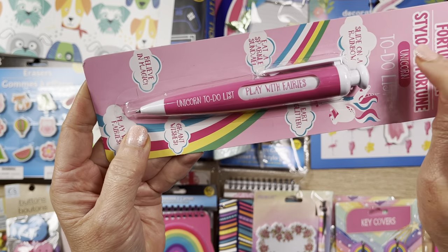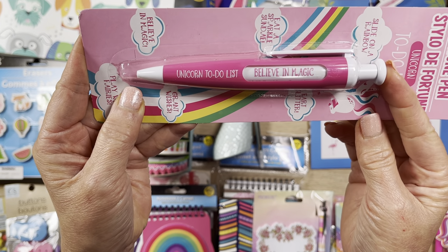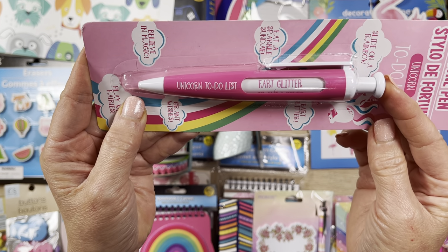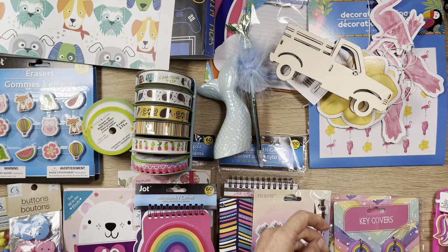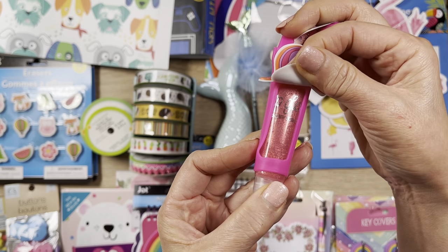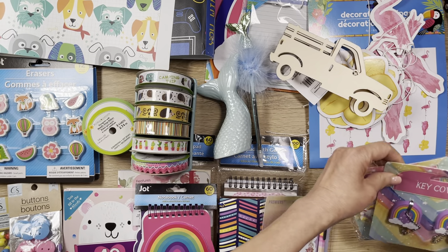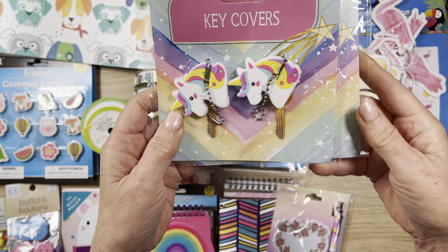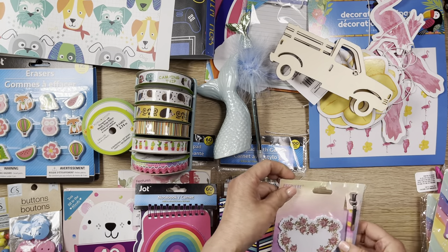I also found one for the unicorn to-do list. This one is: play with fairies, believe in magic, slide on a rainbow, fart glitter, grant wishes, and eat a sparkle sundae. So sweet! Then I found this super cute lip gloss - a very pretty natural coral-pink color with a unicorn design. You can hook this onto your purse. I also found a couple of key covers - one in unicorn and one in rainbow.